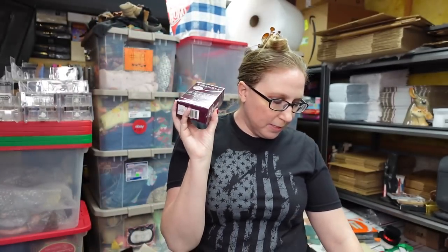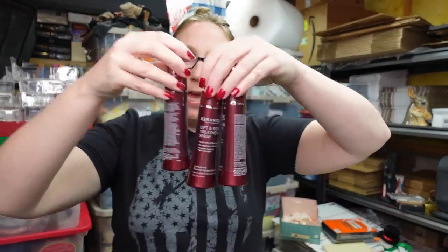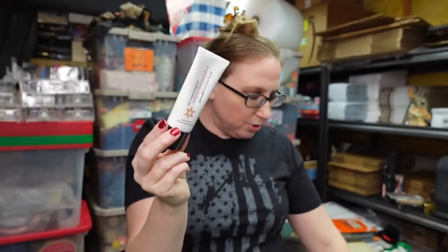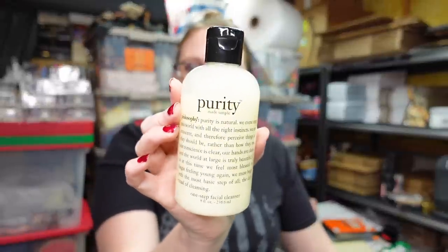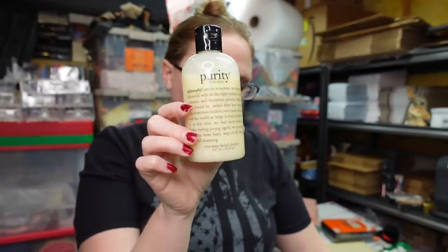I have two Keranique brand new hair regrowth treatment for women — a two-month supply each, listed as a buy it now for $29.99 each. I also have a set of three Keranique Lift and Repair Treatment Spray, brand new and sealed, the set listed as a buy it now for $29.99. I have the Philosophy Supernatural Super Beautiful foundation in Natural Ivory, brand new, listed at $39.99. And four Philosophy Purity One Step facial cleansers — the eight-ounce bottles, all sealed, listed at $12.99 each.